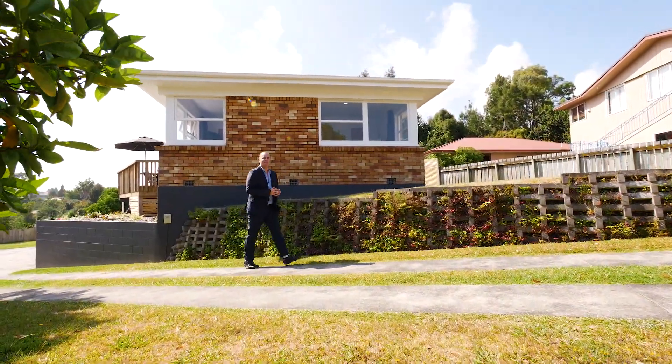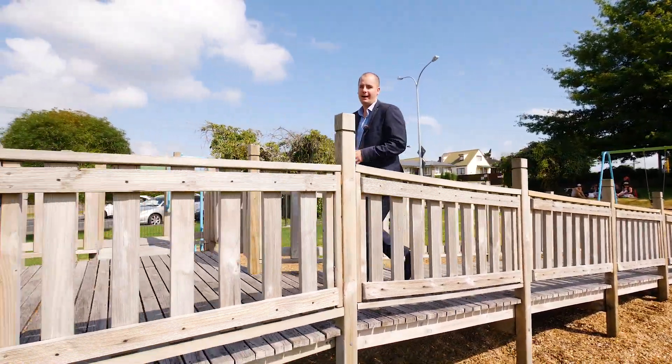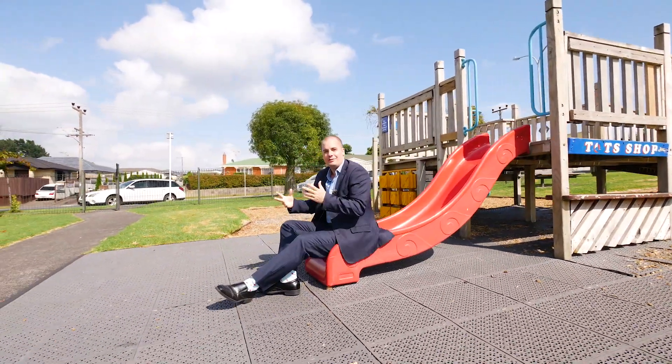So you've seen the house, now let's go and check out how close this home is to all the amenities. First stop: Leigh's Park, right at the end of the road — and one of the best parts about it? I like the slide.